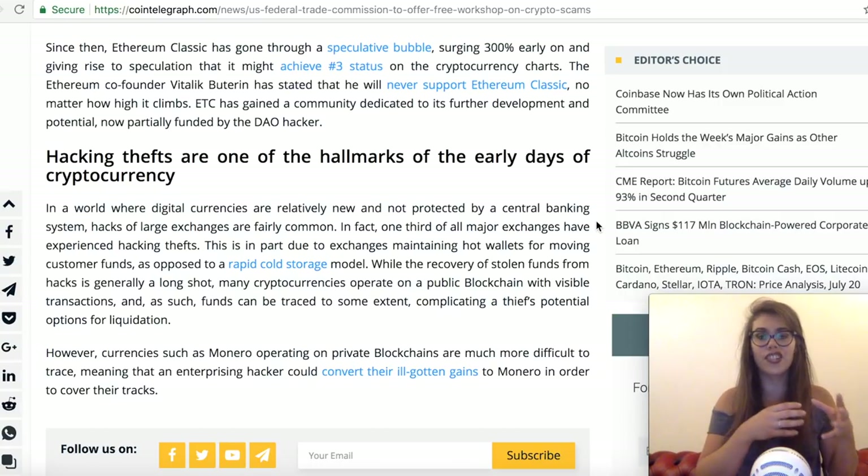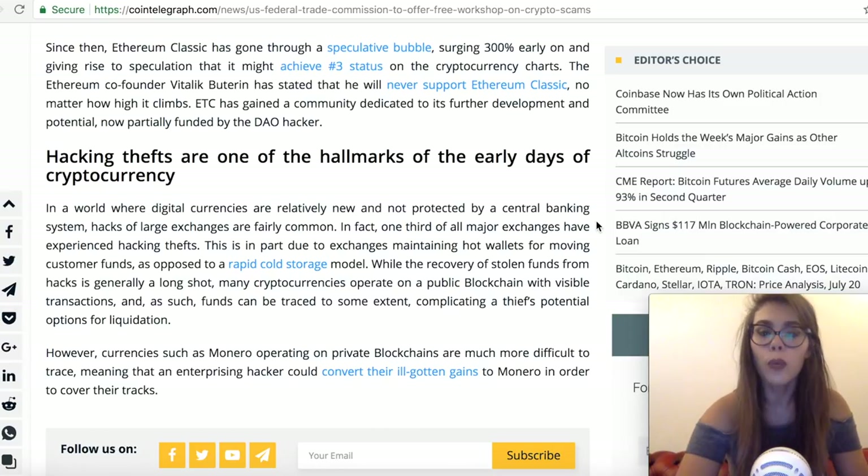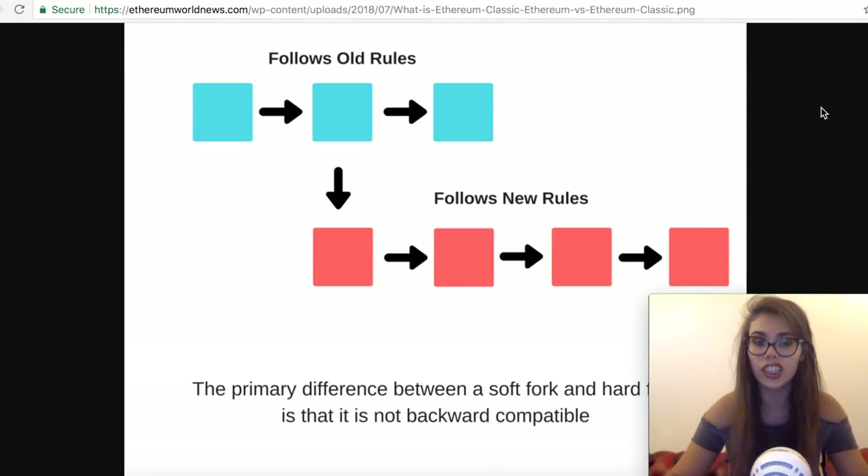There were two approaches. Part of the Ethereum community wanted to roll back the blockchain, move the exploited Ether to new smart contracts, and allow it to be restored to its original owners — effectively rolling back the Ethereum blockchain through a soft fork. Another part of the community believed in the immutability of the blockchain and rejected the proposed soft fork as a fundamental violation of that principle. This second group continued using the unforked version of Ethereum, which became known as Ethereum Classic, while the hard fork version is known simply as Ethereum today.